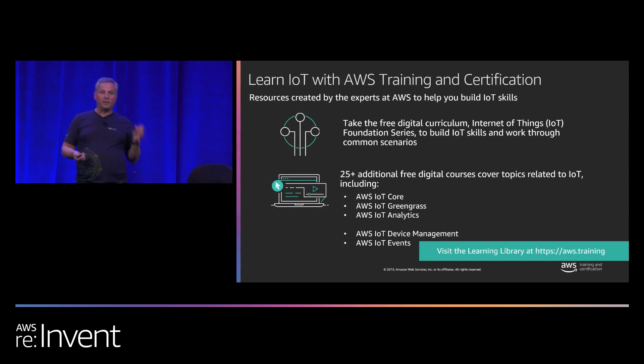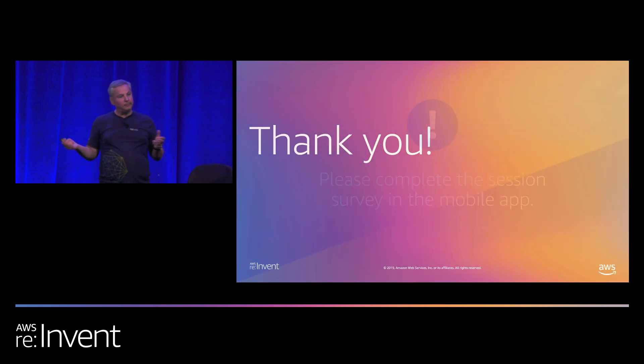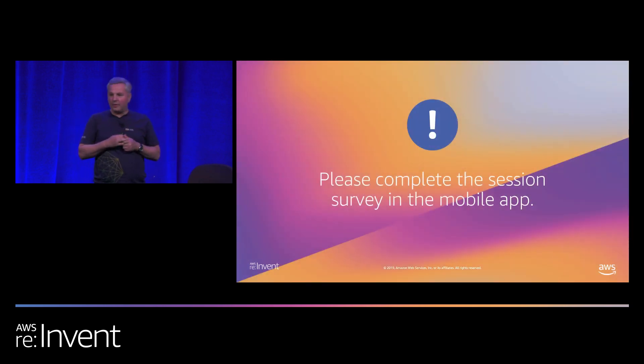With this, the session is over. If you want to learn more about AWS IoT services, please look at the training site highlighted on this slide — some classes are free and cover basic through advanced elements of the AWS IoT ecosystem. Please complete the session survey when you get a chance. Thank you so much. If you have any questions, we'll be here for about eight more minutes — ask at the microphone or stop by.